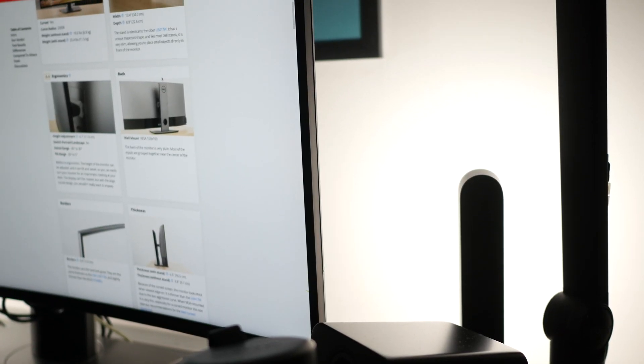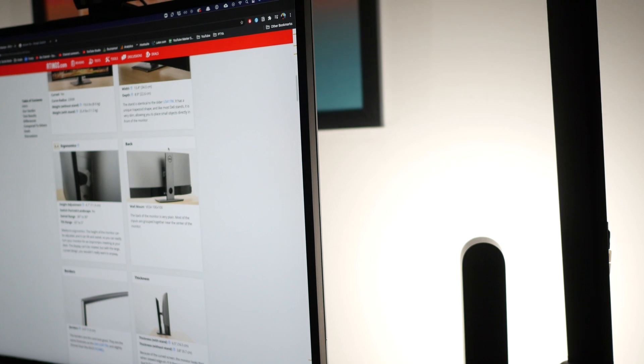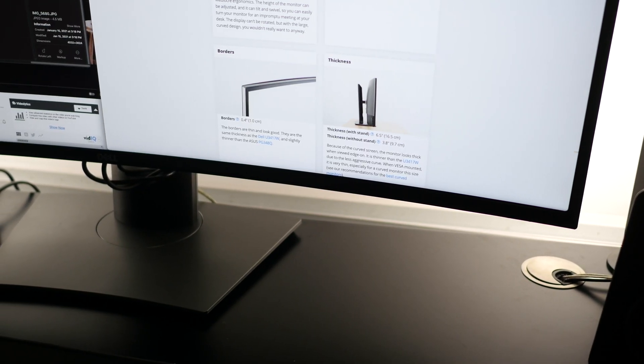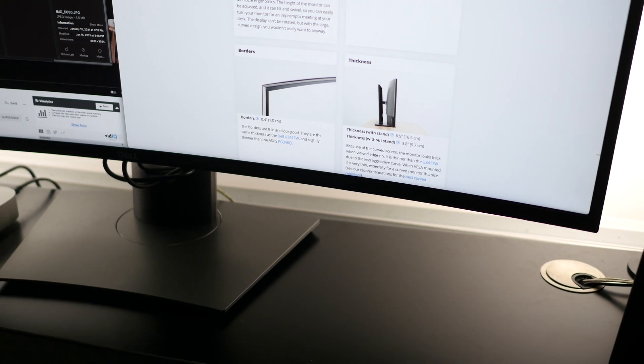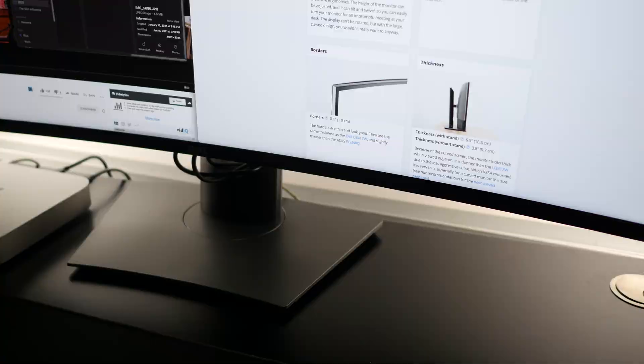The bezels on this monitor are super, super thin. Coming from an iMac, these are beautifully thin — they are almost completely gone. They call it the infinity display with the very thin bezels, but they aren't quite infinity-looking; there's still like half an inch of a bezel there. But coming from an iMac, it's a night and day difference. These are not distracting at all.